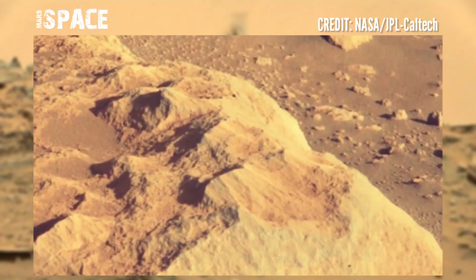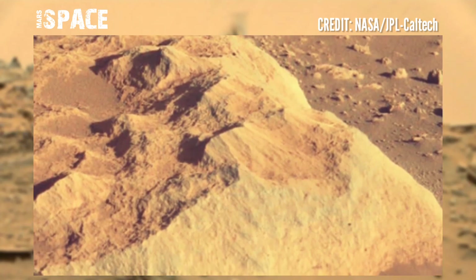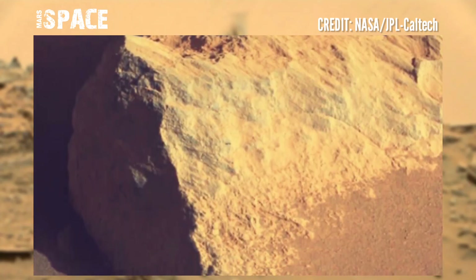From images of vast landscapes to playful rocks, there is a lot of beauty to be found on the red planet.